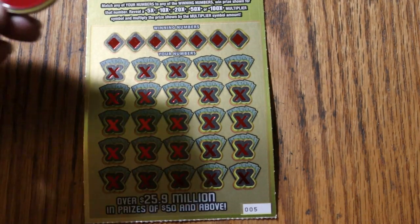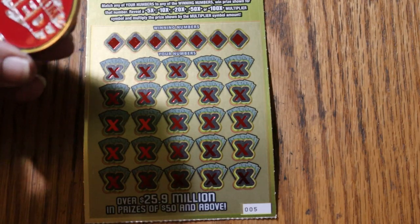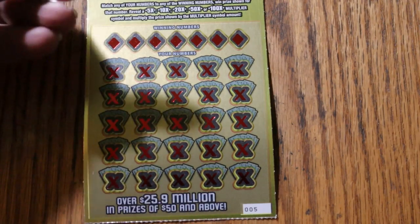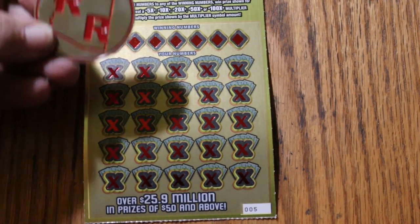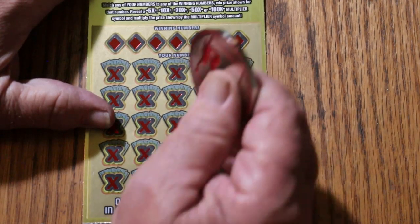Today we're going to use Random Red's big round scratcher — or as I like to refer to it, the double R, the Rolls Royce coin. So let's get cracking here and see what happens.